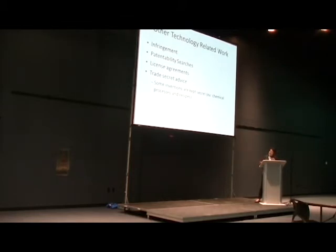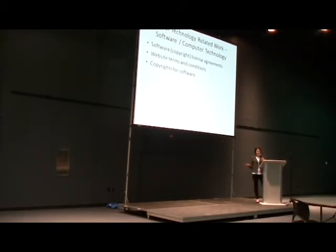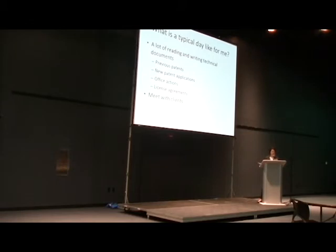Other things I do that are related to patents: I do a lot of patent infringement work, patentability searches — where I look at things that already exist and tell clients whether their invention might be patentable — license agreements, which allow clients to give other people permission to use their patents, and I also give trade secret advice. In my profession, there are also a lot of roles for people who have a software background, another type of STEM career. We do license agreements, terms and conditions for software, and copyright applications.